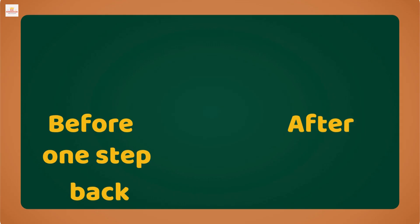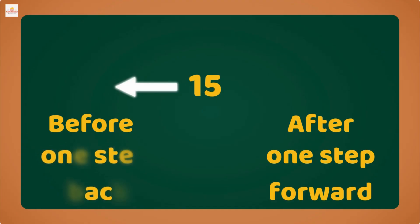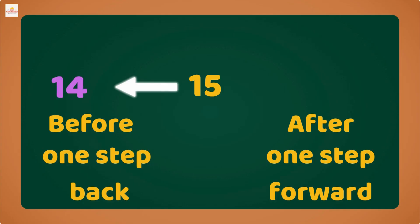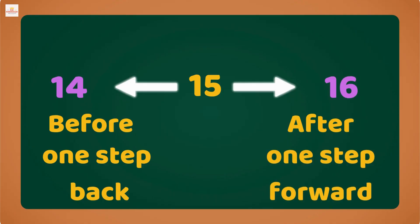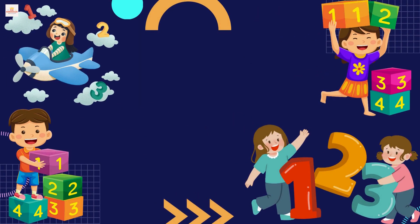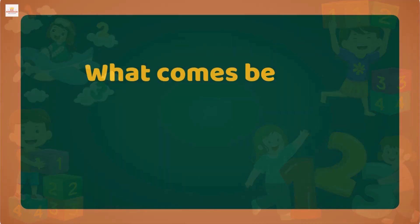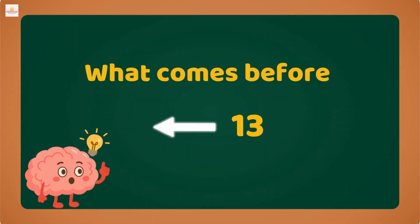Let's remember: before means one step back, and after means one step forward. Look at number 15 — if we take one step back we get 14, if we take one step forward we get 16. That's how we find before and after. What comes before 13? Yes, it's 12! Great job!